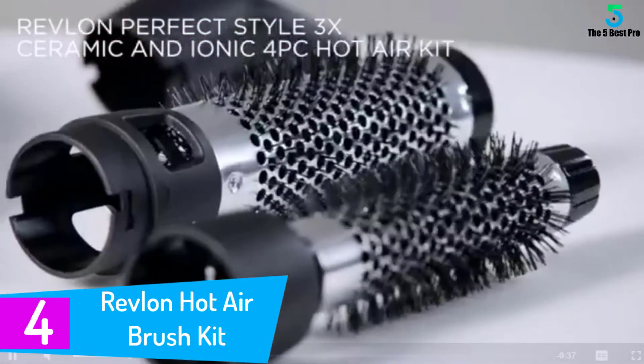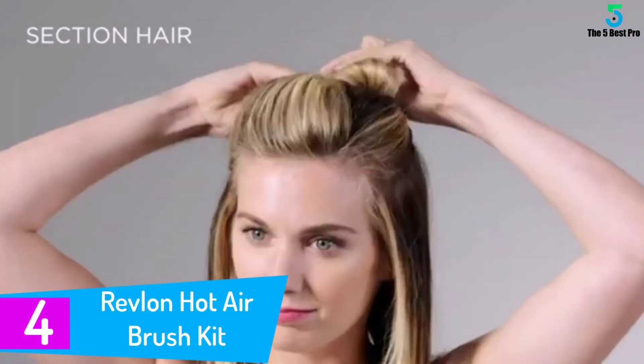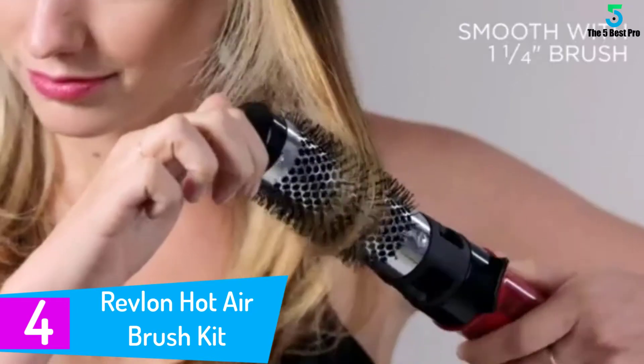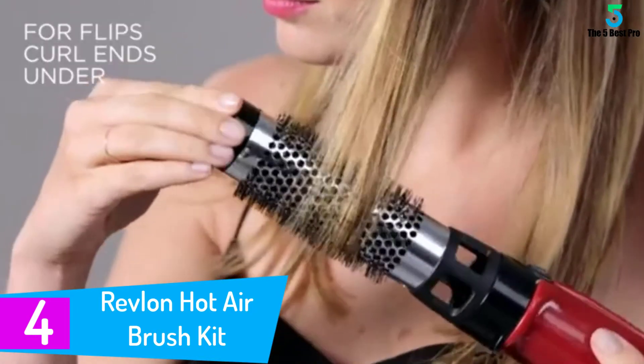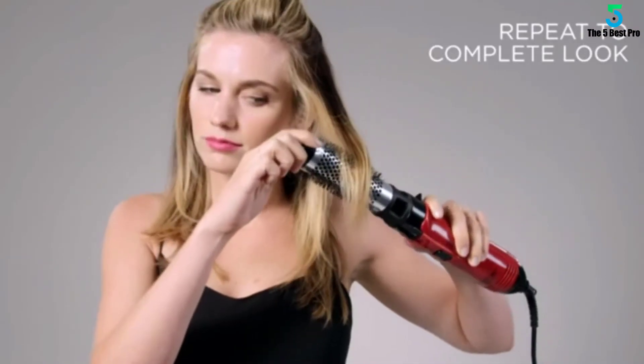At number 4: the Revlon Hot Air Brush Kit for Styling and Frizz Control. Featuring 1200 watts of ionic styling power and two styling brush attachments — one 1-inch and one 1-and-a-half-inch — the tool offers utmost frizz-free results for shiny styles and smooth curls and waves.